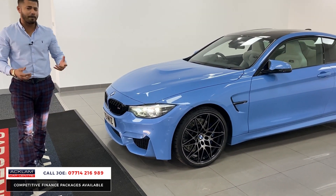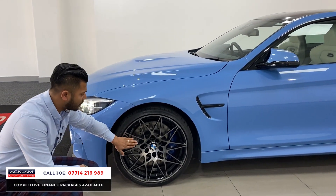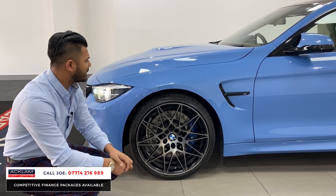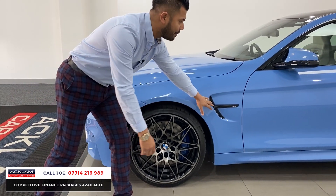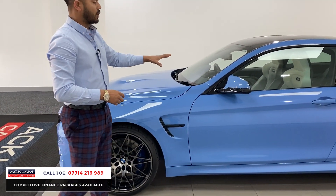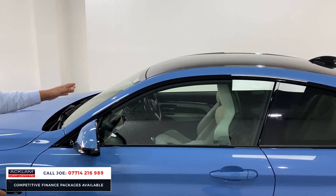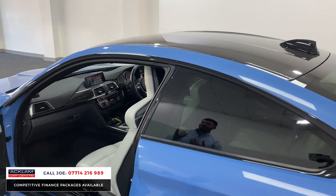The M grills are finished in black, being the Competition model. You've got those beautiful upgraded alloy wheels which are diamond cut and jet black on the inside, with the blue brake calipers just behind. It's an M car so you've got the flared arches, all the M air breathers, the iconic M mirrors which are beautiful with the LED strip indicators, high gloss black window surrounds, and then the full carbon fiber roof.